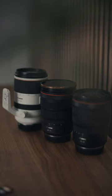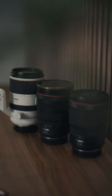Together, these three lenses cover a wide range of focal lengths, helping you cover almost anything that you want to shoot. They are often considered essential for photographers.